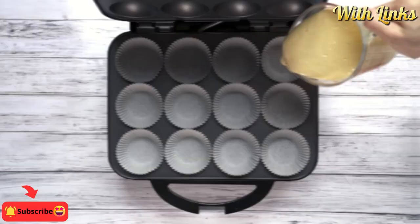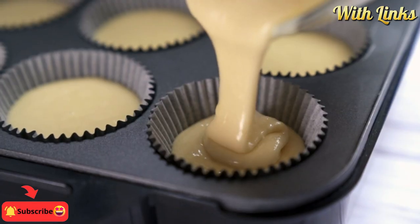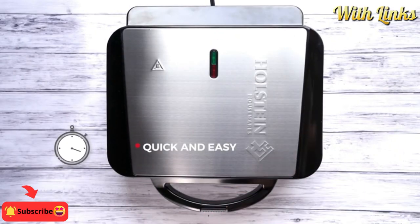Endless tasty options — you can try cupcakes, muffins, cinnamon rolls, and anything else you want to satisfy your sweet tooth in just a few minutes.